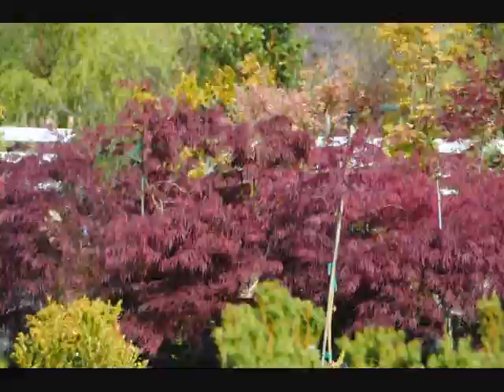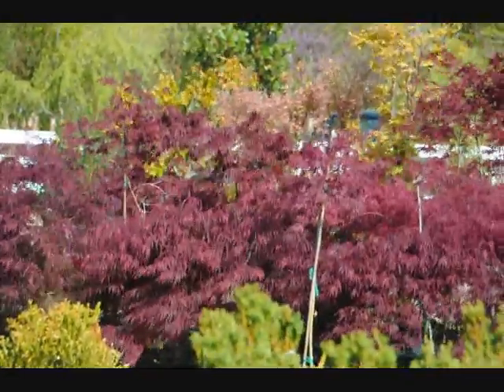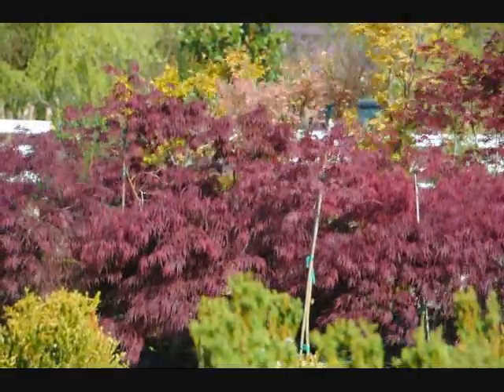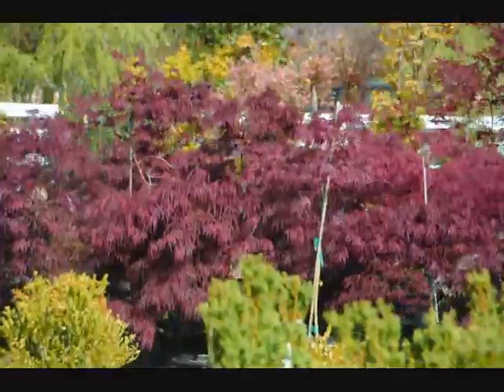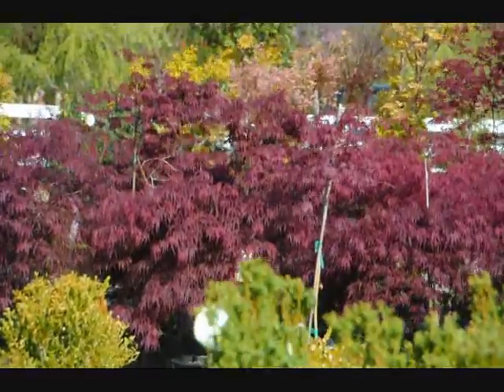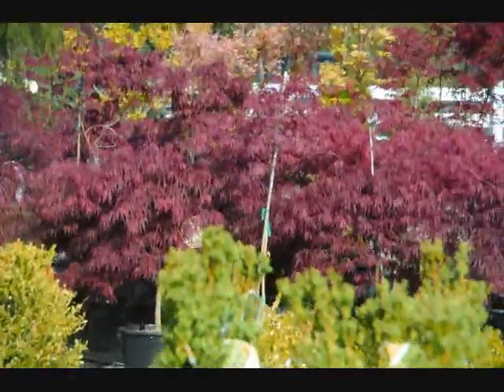We can deliver, or you can pick up. We can also plant for you. Give us a call at 215-651-8329, or come and visit us at 5275 West Swamp Road, Fountainville, PA, to see these beautiful Crimson Queen Japanese maples.